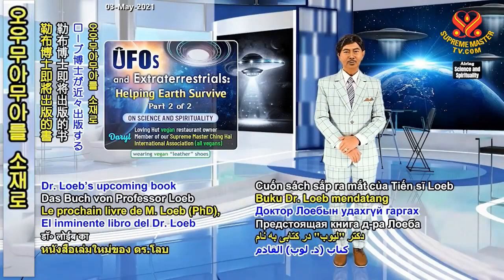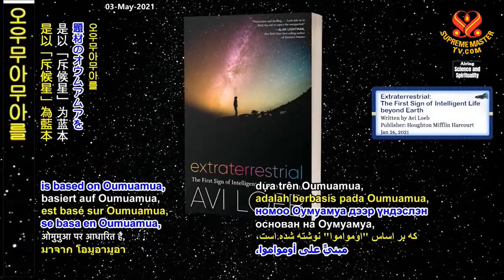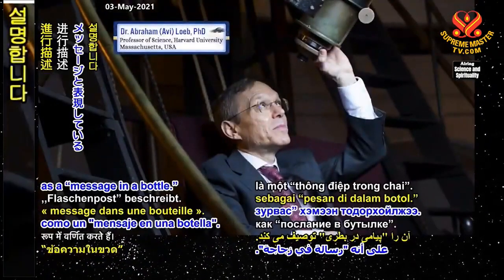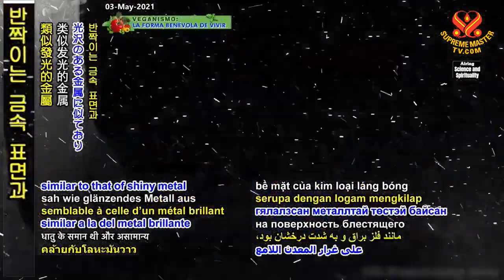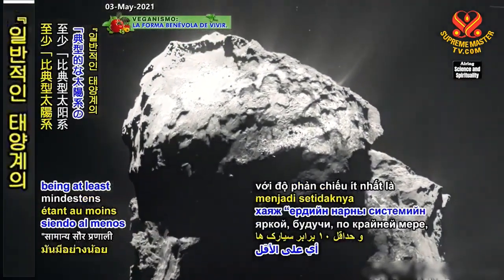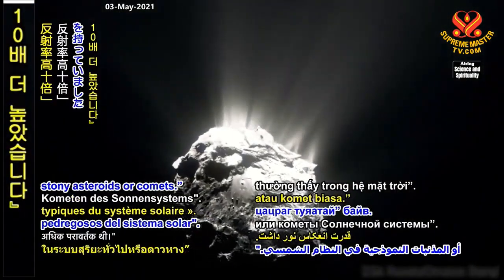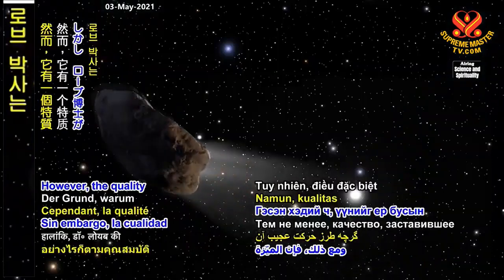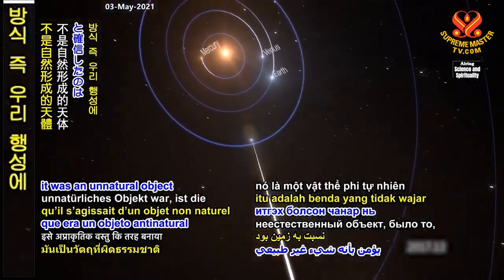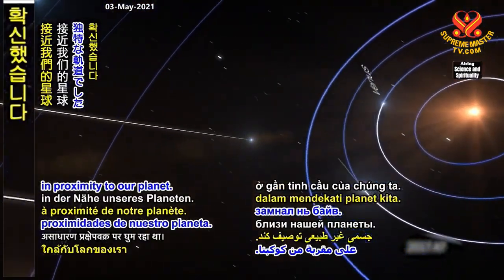Dr. Loeb's upcoming book titled Extraterrestrial: The First Sign of Intelligent Life Beyond Earth, is based on Oumuamua, which he describes as a message in a bottle. Oumuamua's surface was similar to that of shiny metal and was unusually bright, being at least 10 times more reflective than typical solar system's stony asteroids or comets. The quality that made Dr. Loeb believe it was an unnatural object was the way it moved — its peculiar trajectory in proximity to our planet.